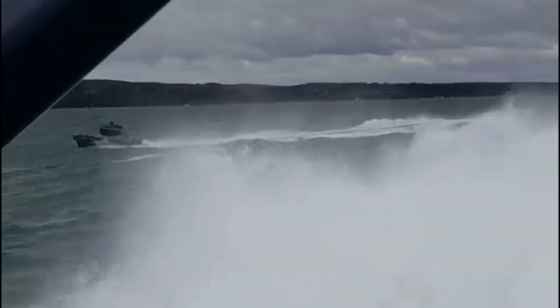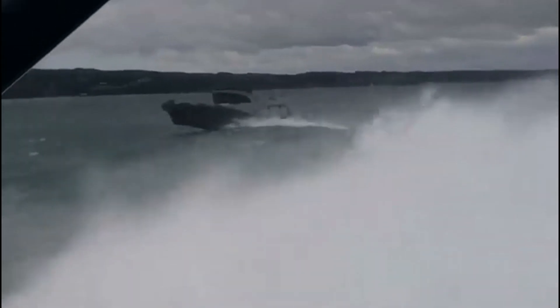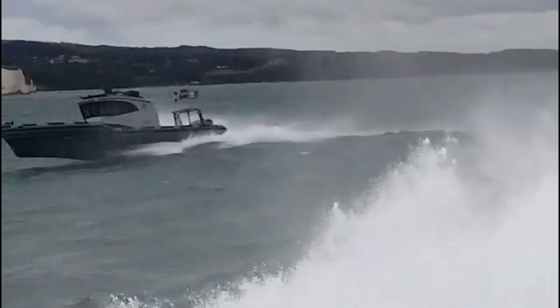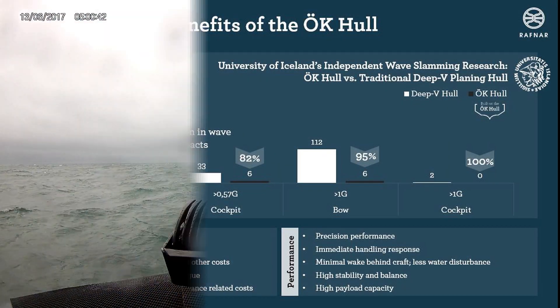Another benefit is she will carry huge amounts of weight and she's extremely agile. But most importantly of all, in addition to being extremely safe on the water, she's very good at mitigating slamming. The University of Iceland demonstrated this against a comparable planing hull where they showed 95% reduced slamming.